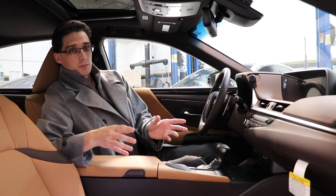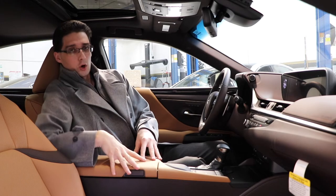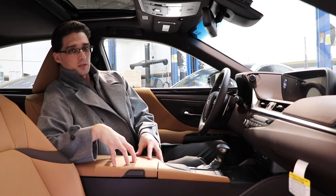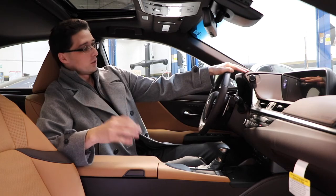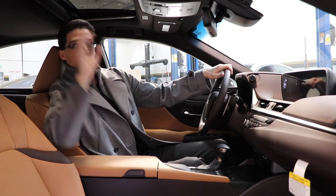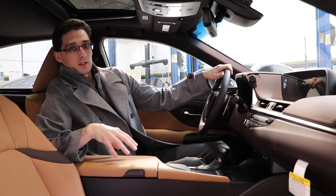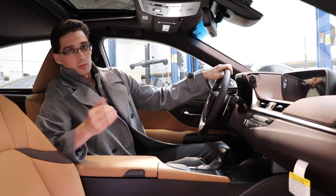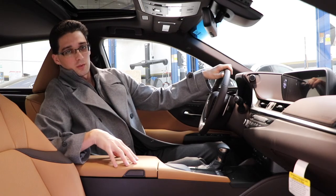Some additional interior highlights that a lot of people don't know: the center console opens from both sides, so if you're on a road trip, you and your passenger can access anything from the center console very easily. This vehicle includes three different drive modes — normal, eco, and sport. The ES also has a moonroof, which is a very nice feature and really cool to have when you're driving along those sunny California coastline roads.